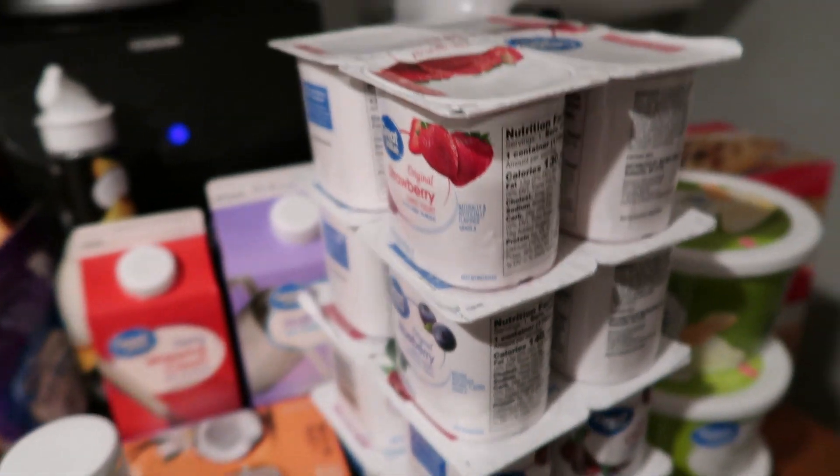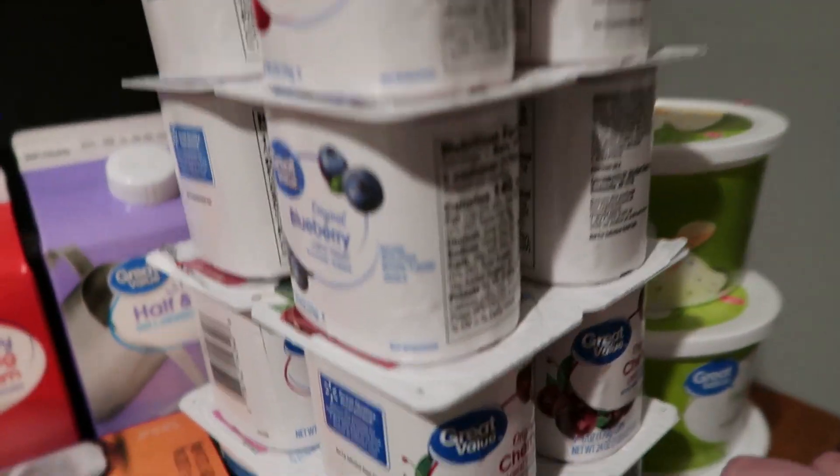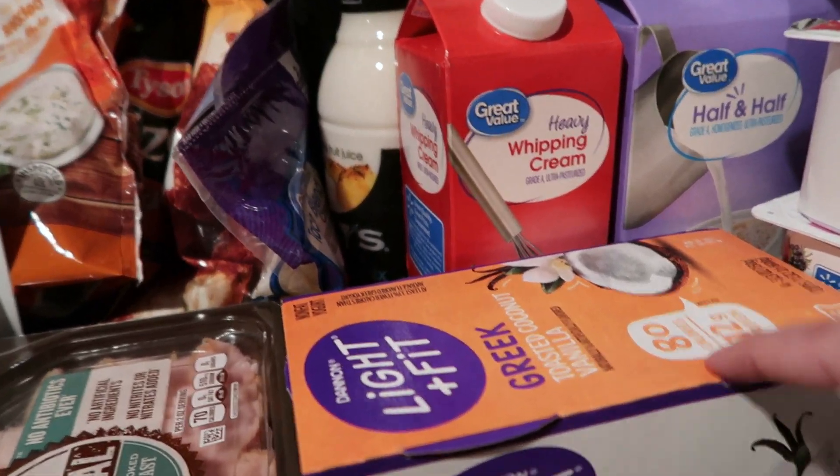Yogurt — so much yogurt! We got strawberry, blueberry, cherry, mixed berry, and peach. And then I also got some Greek yogurt for myself and the toasted coconut vanilla.